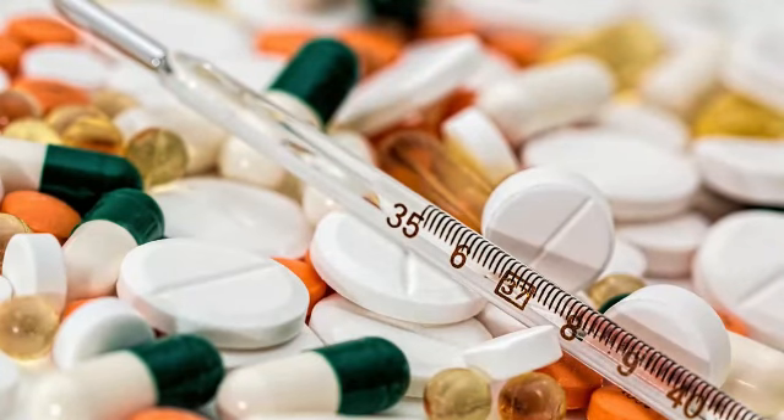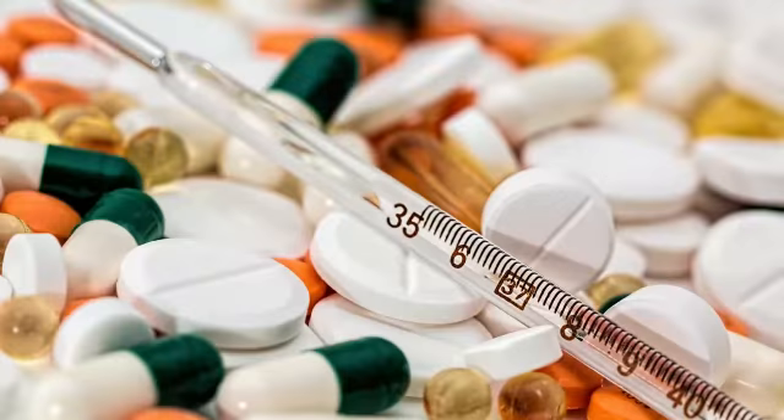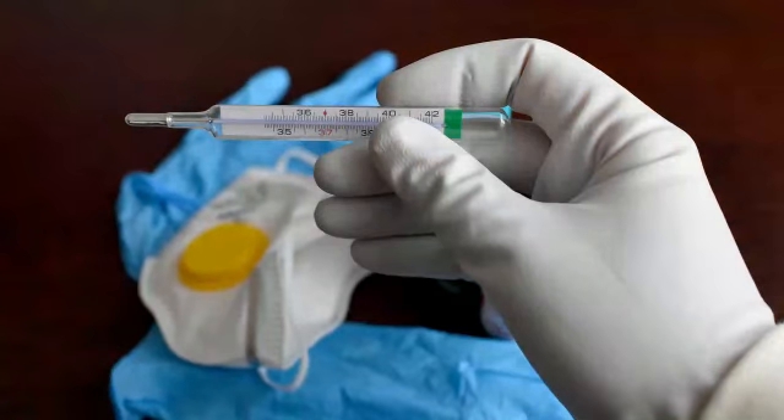Thermometer. The clinical thermometer is discovered by Sir Thomas Clifford Allbutt. It is used to measure the temperature. Our normal body temperature is 98.6 degrees Fahrenheit.